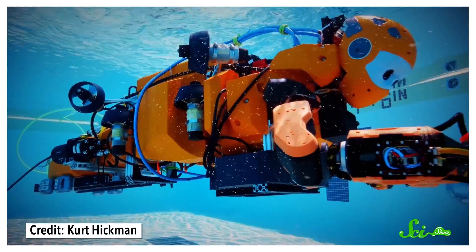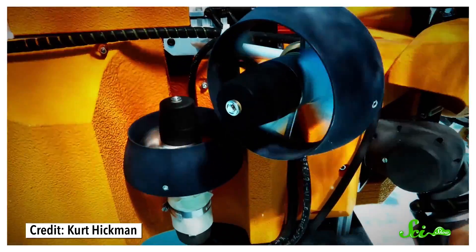Meanwhile, Ocean One's artificial intelligence fired multi-directional thrusters, keeping itself stable. Force sensors on the bot's wrists relayed tactile feedback back to his joystick controls so he could grip just right enough to extract the vase from the wreckage without shattering or dropping it.